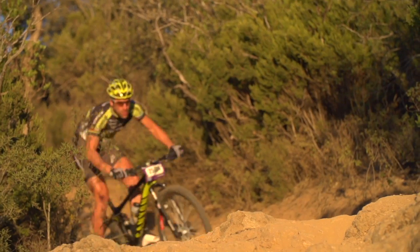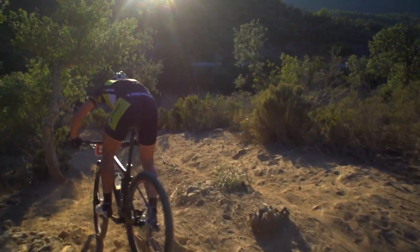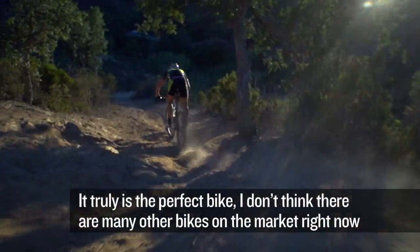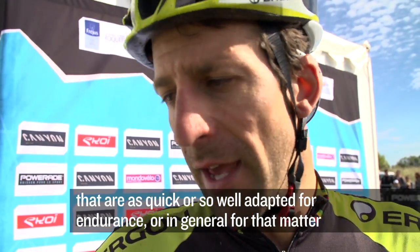With its blistering speed and full suspension, the new Lux CF is a 100% luxury racing weapon. It's just the perfect ride right now. I believe there are not many bikes on the market that are so fast and so good for the road or in general.